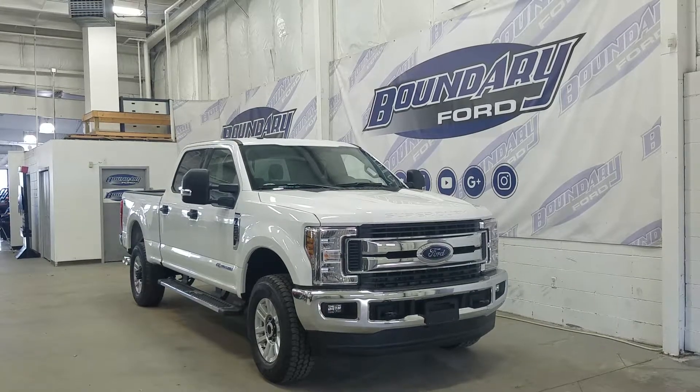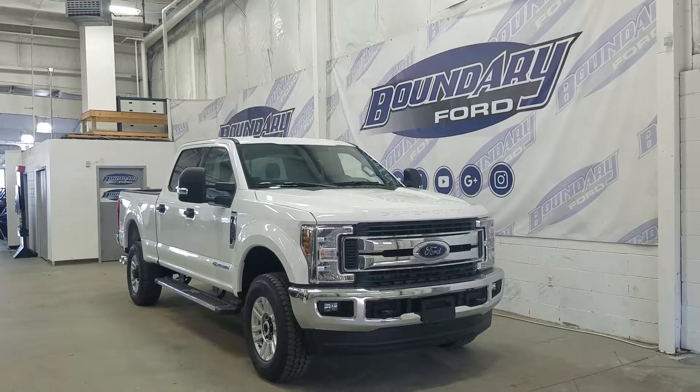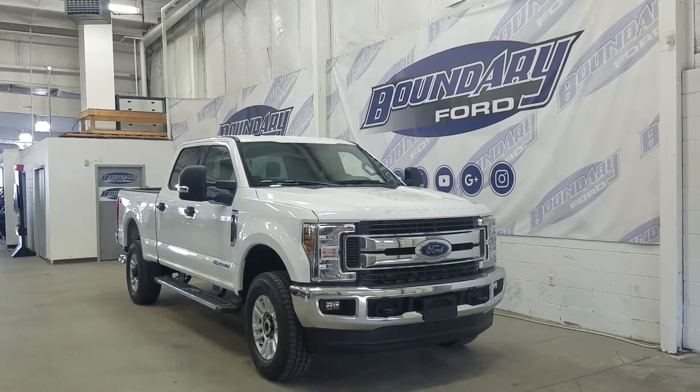At the front we have our halogen high and low beam headlamps as well as our daytime running lights and a pair of fog lights. We also have our chrome grille insert as well as our chrome bumper.